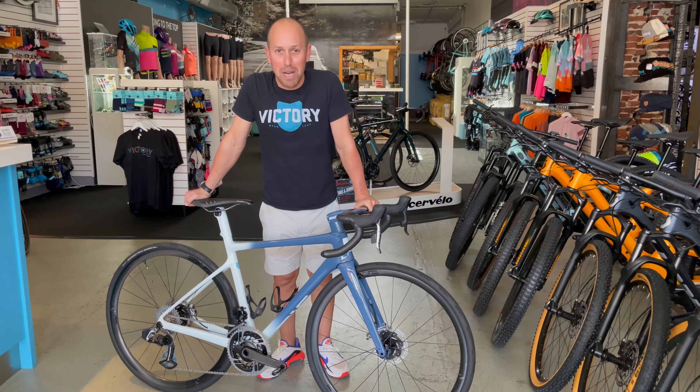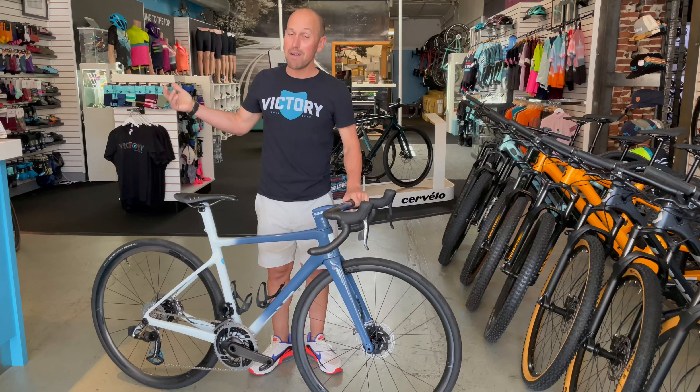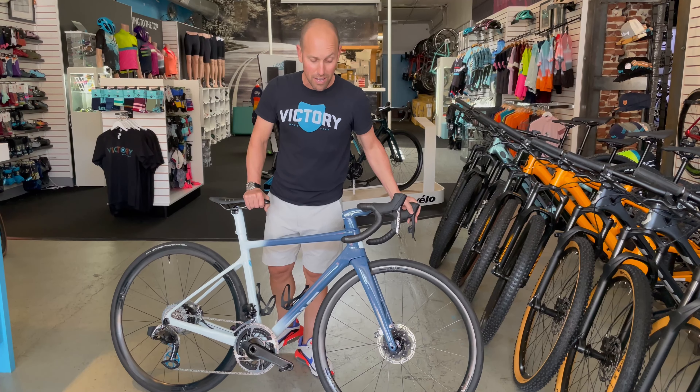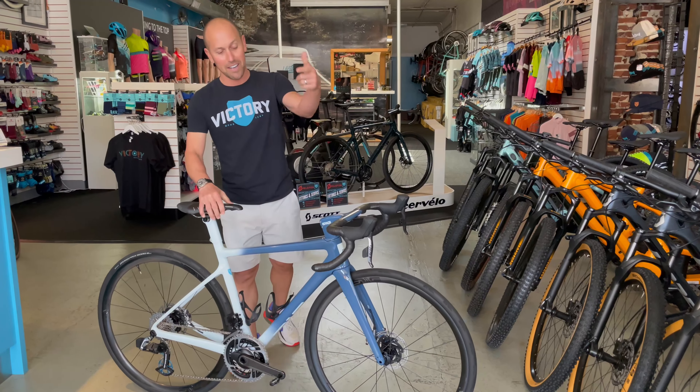Hey, Clark at Victory Bicycle Studio. Today I'm showing you my new bike. Super bumped. This one's taken a minute, but turned out stunning. This is my own personal ND Custom Road. You've seen our other videos talking about the others as they've come in. Well, now it's my turn. Check it out.